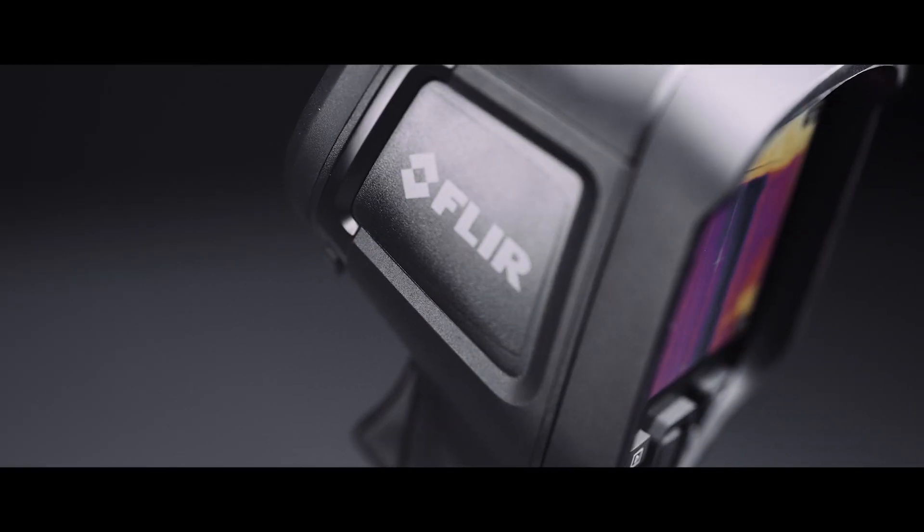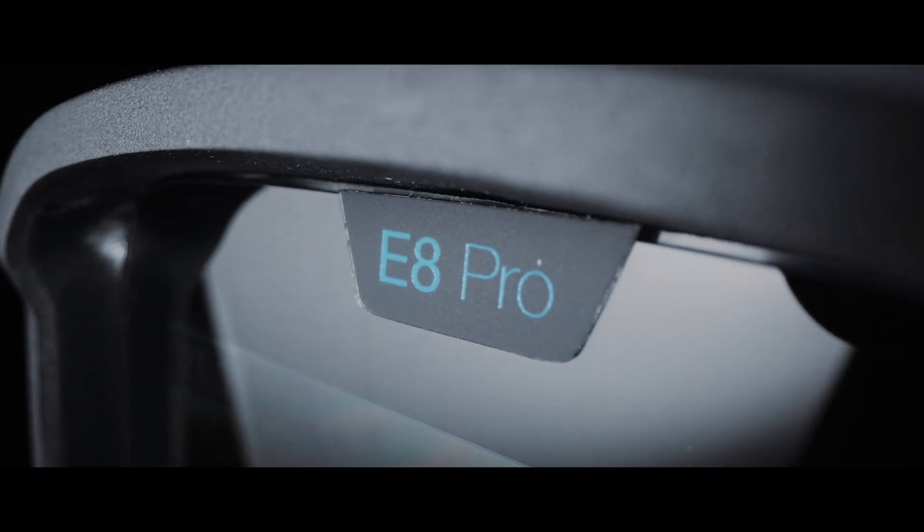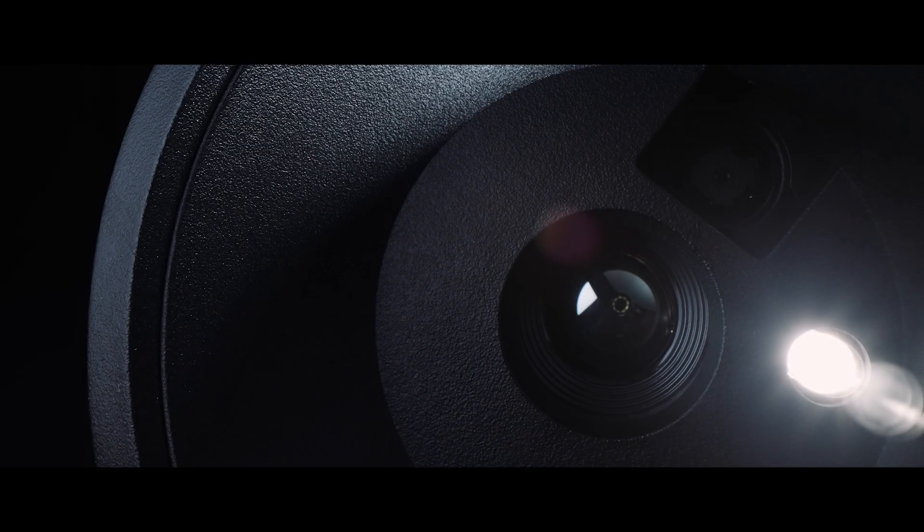This is Fleur's new product, the Fleur E8 Pro. It's used for all types of predictive maintenance from electrics, plumbers, and condition monitoring.